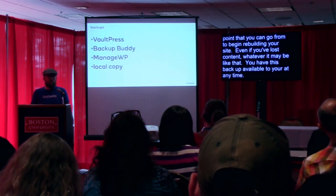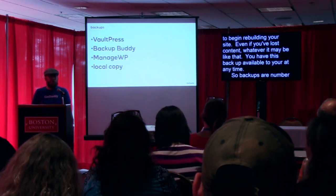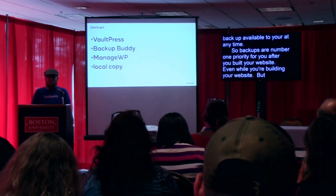I stress backups first because anything that can go wrong with your website — if you at least have a backup, you can easily revert back to it and have a point to begin rebuilding your site. Even if you've lost content, you have this backup available to you at any time. Backups are the number one priority after you build your website, even while you're building your website.